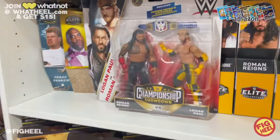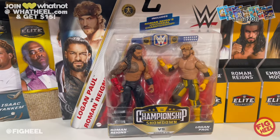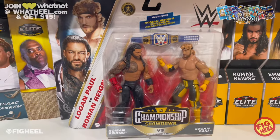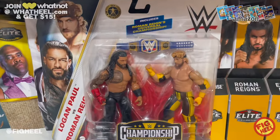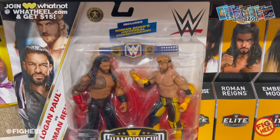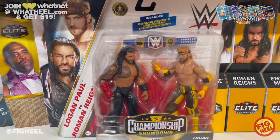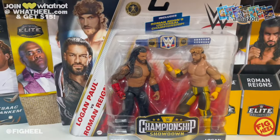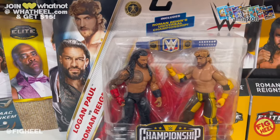First up is the Mattel WWE Championship Showdown Series 15 — Roman Reigns versus Logan Paul. This is Logan Paul's second figure in the Mattel WWE line and honestly it is a great one, especially for a basic. Gotta love that yellow, gotta love the black, and it comes with Roman Reigns and the Universal Championship. All in all a great set, and I could not pass it up when I saw it at my local Walmart.